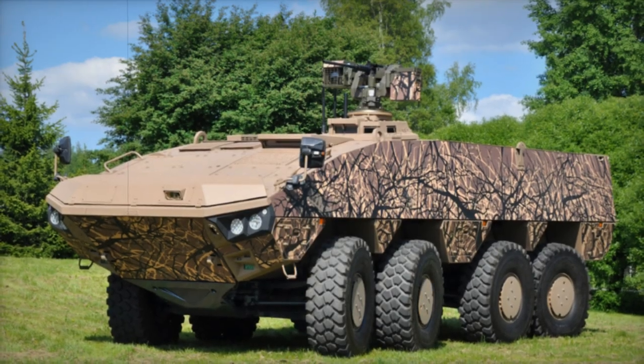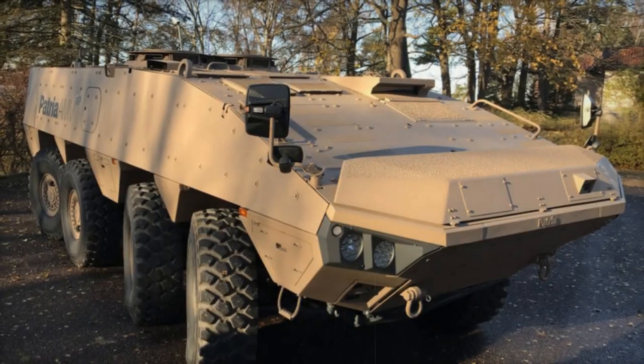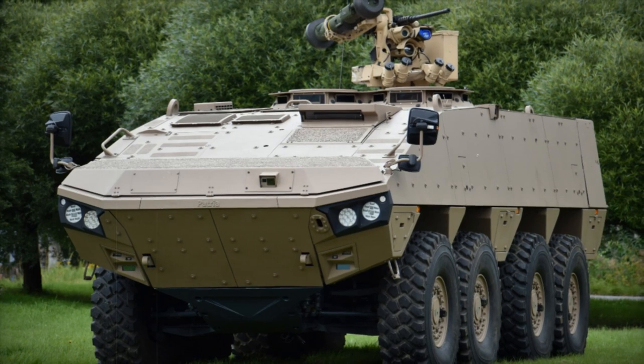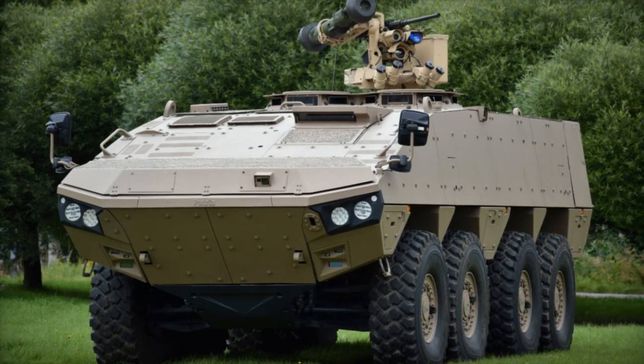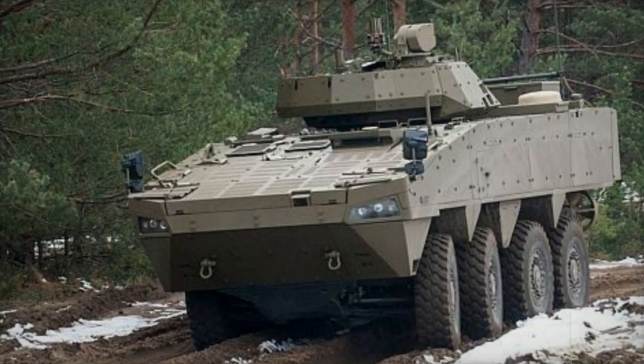Scheduled for delivery by 2024, the AMV XP weighs in at a maximum combat weight of 30 tons, surpassing the standard AMV and standing as one of the heaviest and most protected armored personnel carriers globally. Its payload capacity reaches 13 tons, with the flexibility to accommodate heavier armor, weaponry, and mission-specific kits than its predecessor.